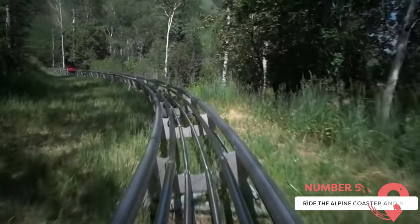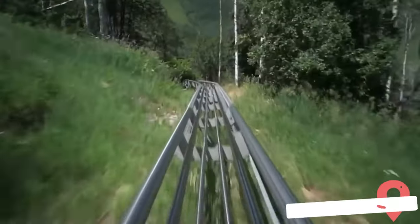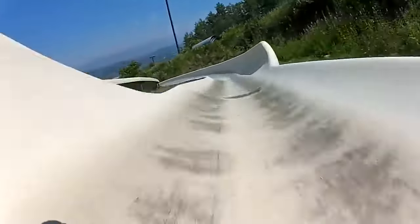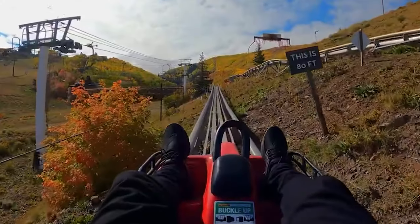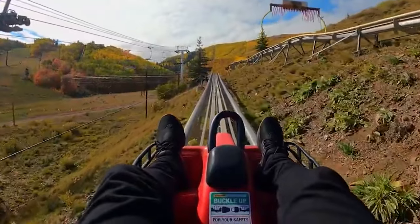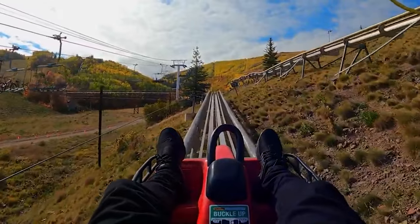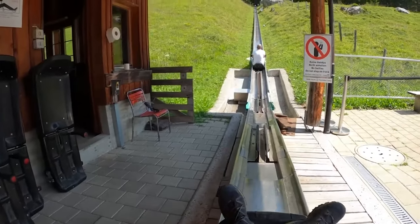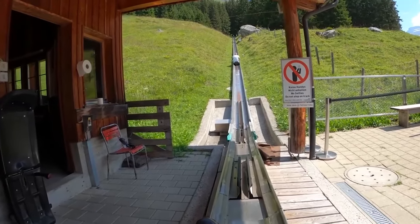Ride the Alpine Coaster and Slide. Park City Mountain Resort offers a unique experience perfect for the whole family — the Alpine Coaster and the Alpine Slide. These attractions are great for a summer adventure or a break from skiing in the winter. The Alpine Slide, only available during the summer, boasts a 3,000-foot track that feels like a luge. Meanwhile, the Alpine Coaster takes riders on an exciting journey through loops, curves, and turns on an elevated track, showcasing the breathtaking mountain scenery of the city. It's recommended to purchase a combo pass as both individual tickets and passes can be expensive.